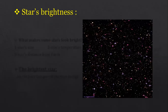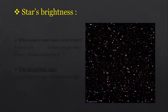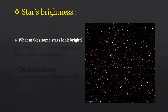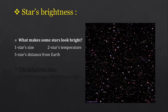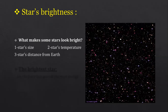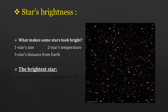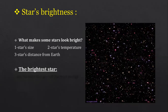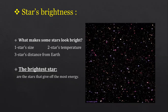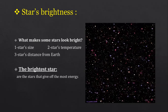Stars' brightness: when you look at the stars, you can see some stars are brighter than others. Three things make some stars look bright: size, temperature, and distance from Earth. The brightest star gives off the most energy.